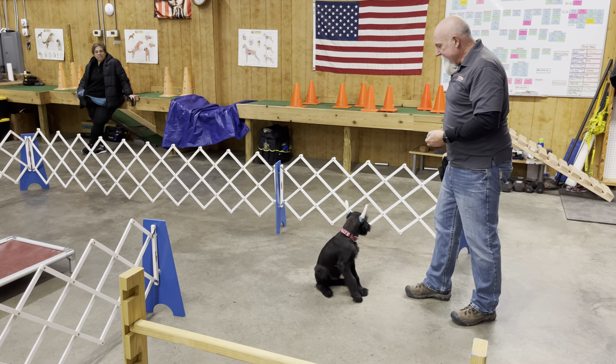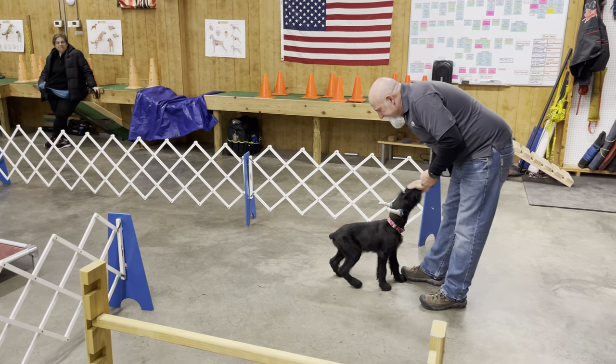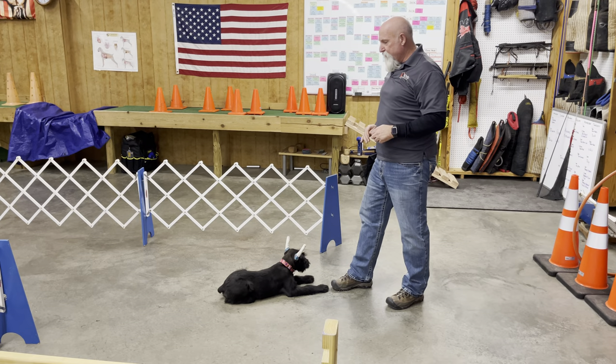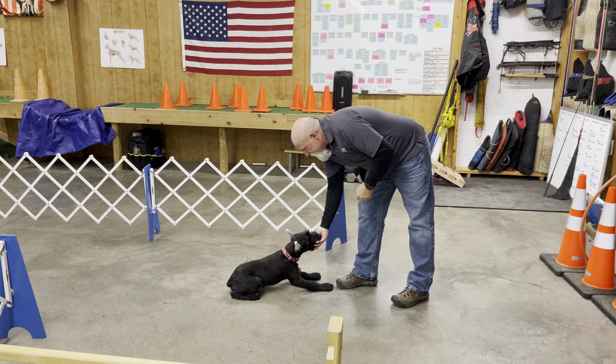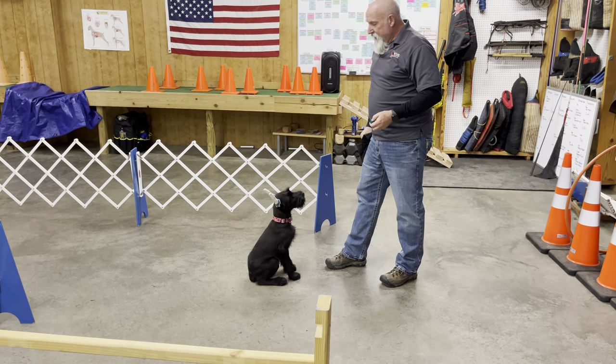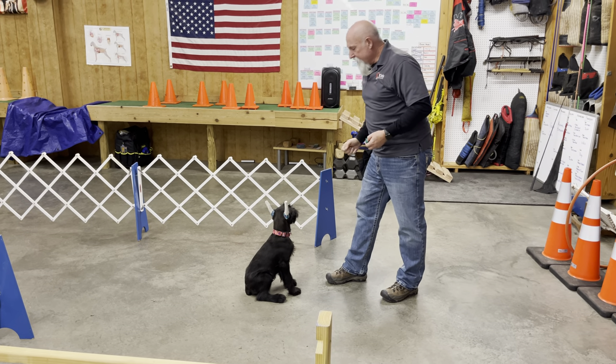I couldn't be more pleased with Zink's attitude and his development. There are a lot of people in there, a lot of distractions — he hadn't seen that course before I started getting ready to shoot this film, and he's still capable. I'm out of breath just running up and down with him.